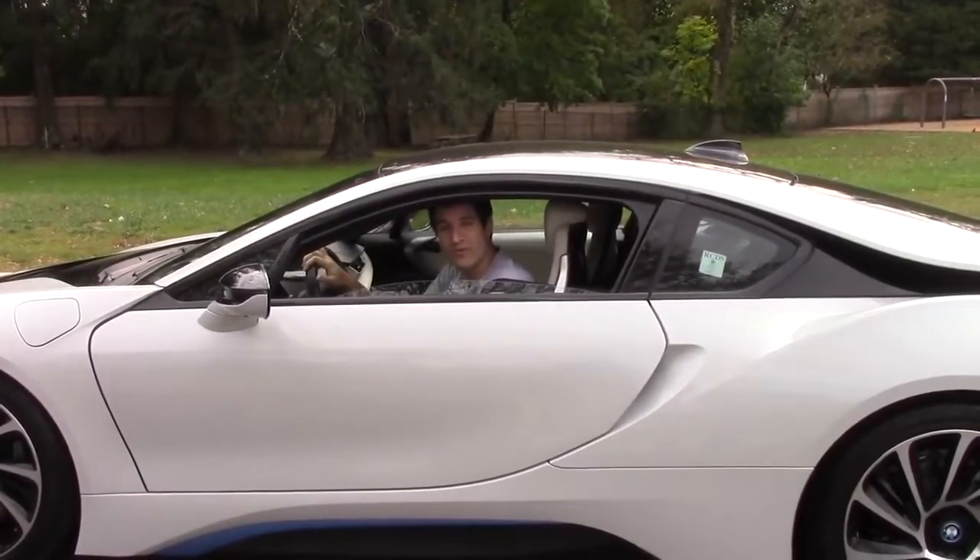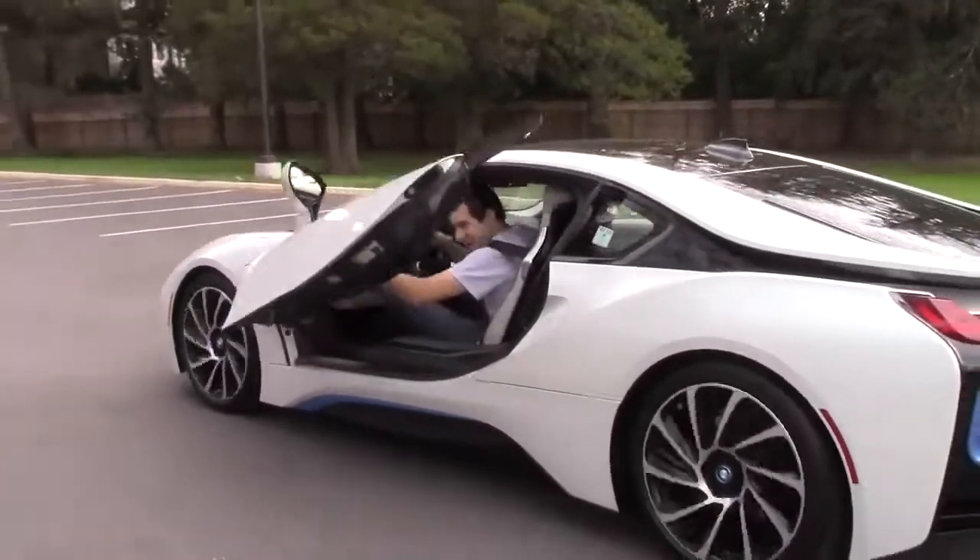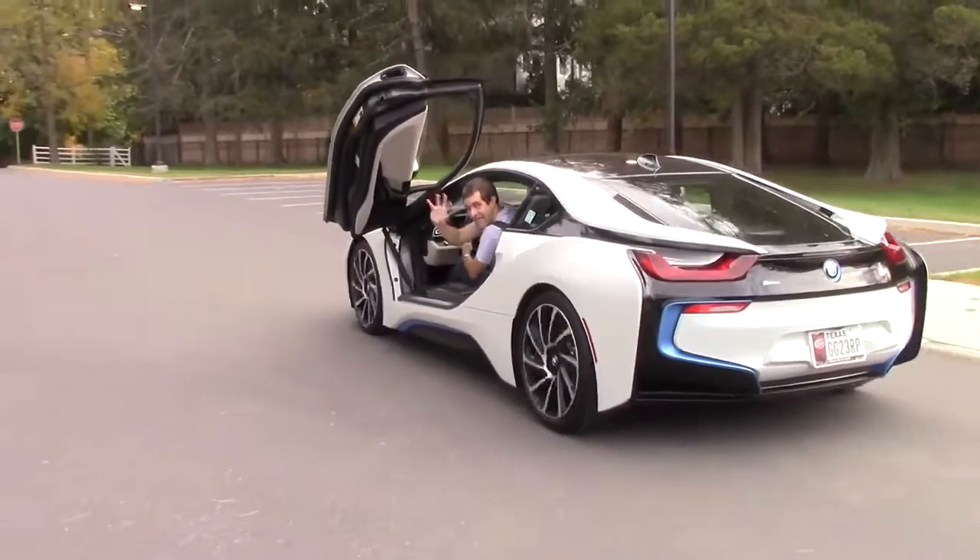You might be wondering: can you drive around with the doors up? Let's find out. Yes, you can!